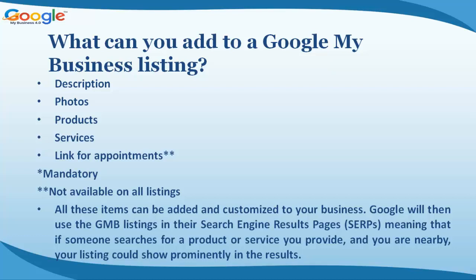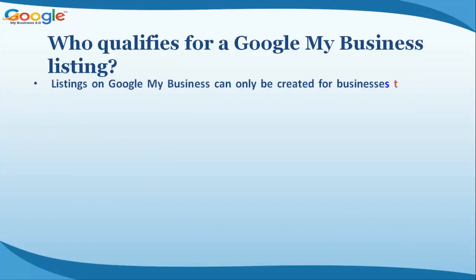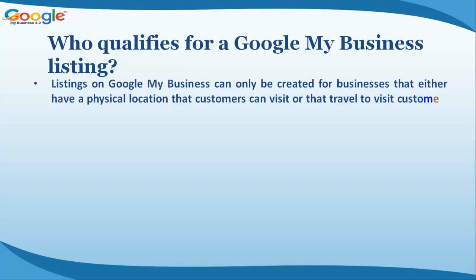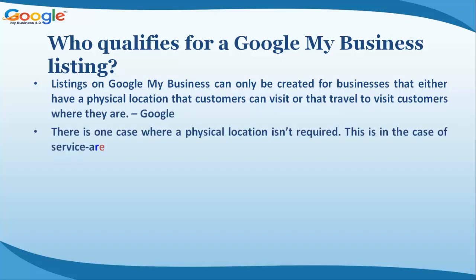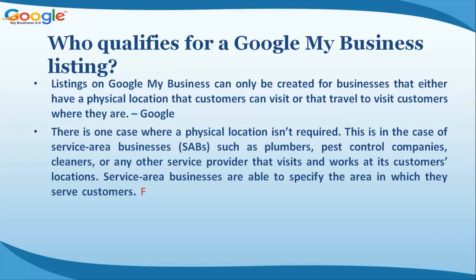Who qualifies for a Google My Business listing? Listings on Google My Business can only be created for businesses that either have a physical location that customers can visit, or that travel to visit customers where they are.